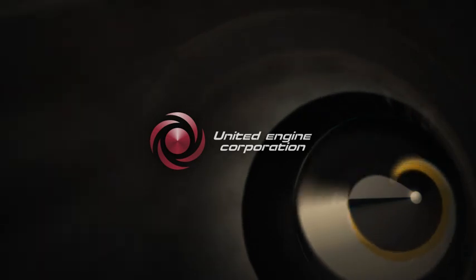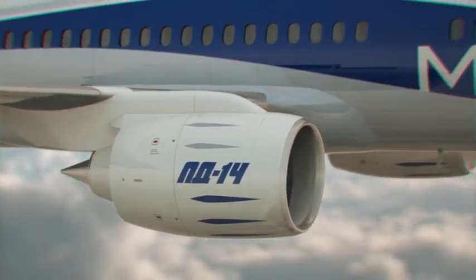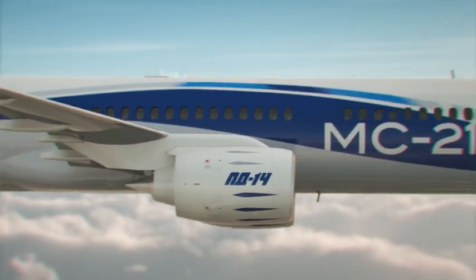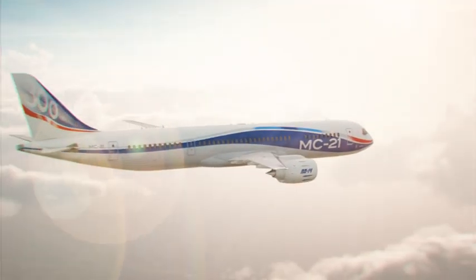United Engine Corporation, together with Aviad Vigital, present the PD-14 Engine for the MS-21 Liner — an aircraft of new standards of ergonomics, comfort and safety.